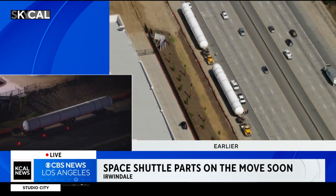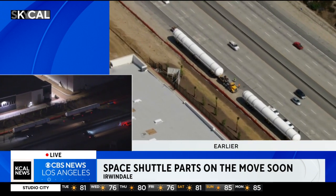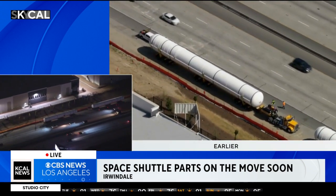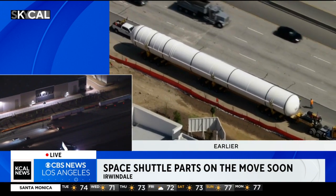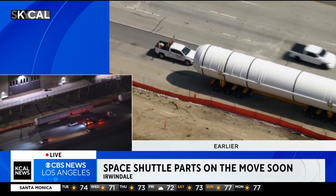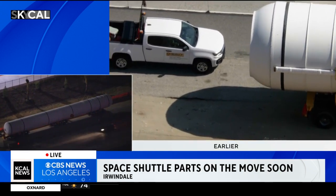They're going to go south 605, west 105, northbound 110 — a roundabout way to get there because these things are so big they would not be able to fit around those tight ramps at the 10 and the 110. So they have to go all the way around. And when they get there in the morning, it's going to mark 11 years to the day since Endeavour took that fateful journey down the south L.A. streets and towards Exposition Park.